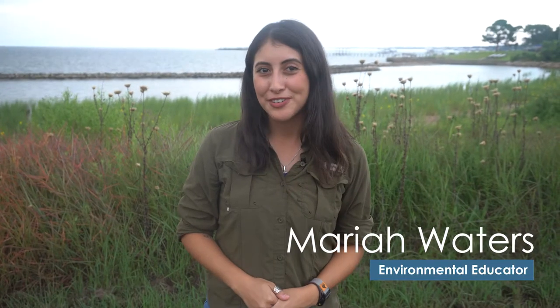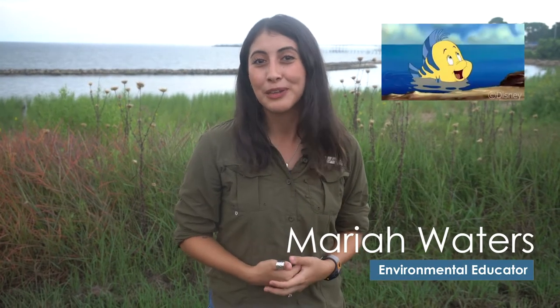When most people hear the word flounder, they think of this character from the Little Mermaid. Despite his name, flounder is not actually a flounder. However, there are more than 25 species of flatfish, and the largest one along the Texas coast is called southern flounder.